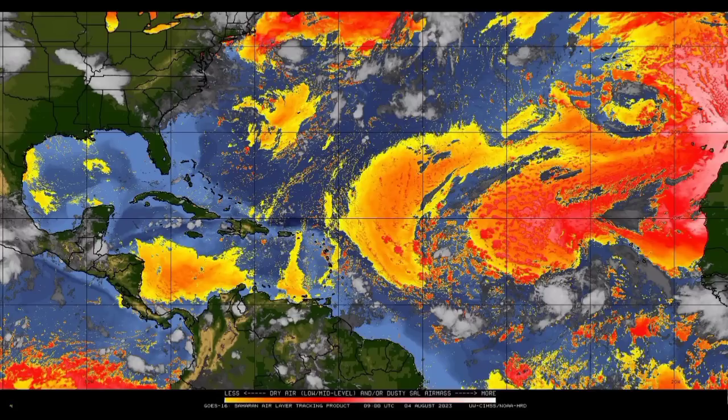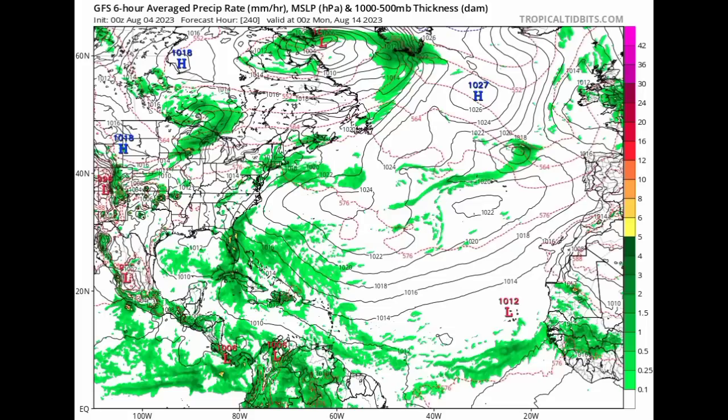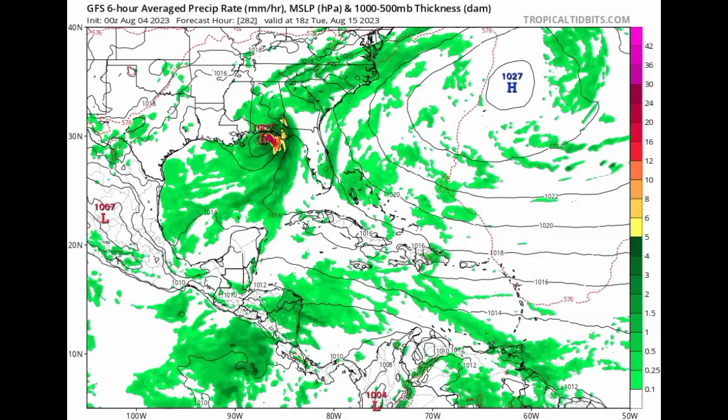Let's take a look at what the models are showing, starting out with GFS. This is as we're heading into next week — the middle part of next week, next Wednesday. There you can see some of that activity in association with the tropical wave. The next one to emerge is expected to approach the Caribbean. Then as we head into Sunday night of the following week, we see all of that increase in moisture across parts of Florida, the Bahamas, and even the northwestern Caribbean. And then into Tuesday, August 15th, GFS is expecting a tropical storm to make landfall along the Gulf Coast of the U.S. GFS has been pretty consistent about this happening.